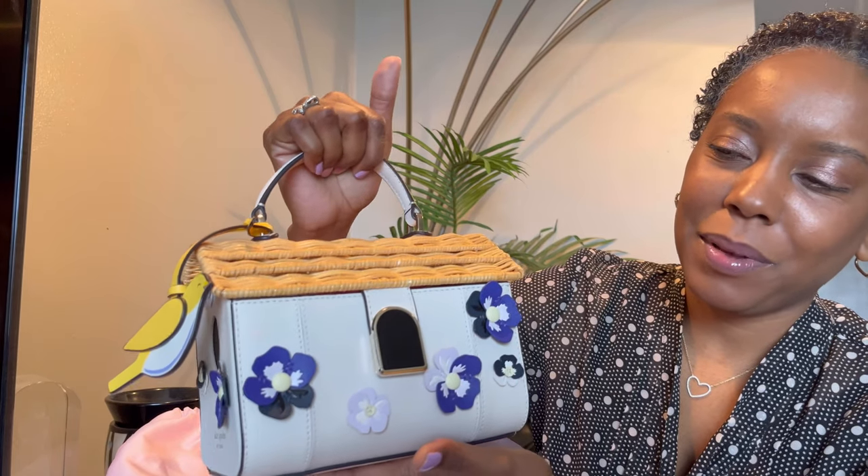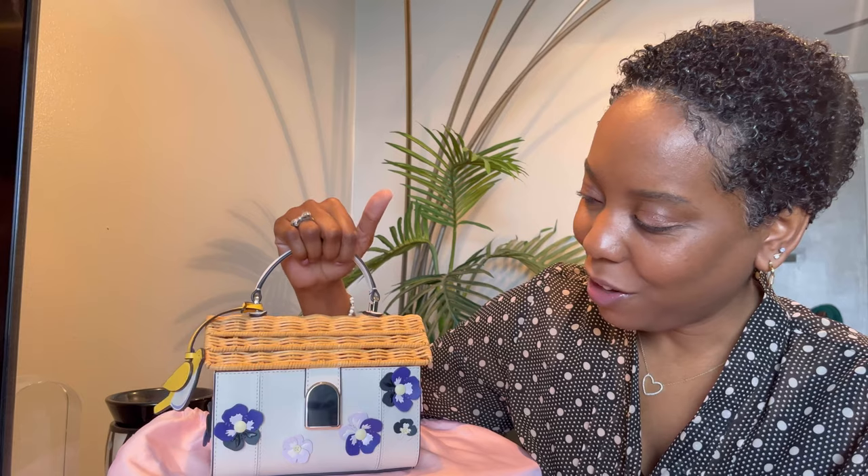I love the little button here to open up the bag because it looks like the little opening for the bird to fly into. Kate Spade, you did your thing! I love it. So I'm going to go ahead and open up this beauty and show you all just how I have her packed.